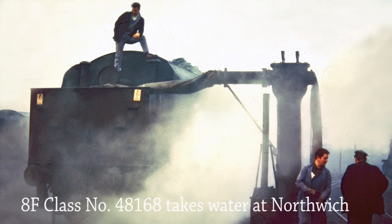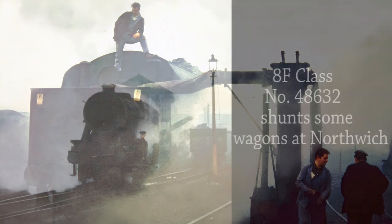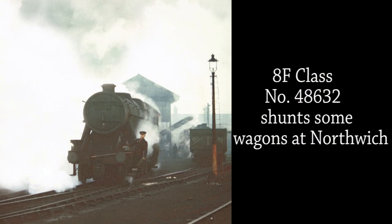The fireman of Stanier 8F Class 48168 watches carefully as the locomotive takes water at Northwich on the cold winter's morning of the 21st of January 1968. The same day, shunting is in progress as Stanier Class 8F 48632 pulls some mineral wagons from the coaling point. The shunter catches a lift on the smokebox steps, his shunting pole resting between the buffer beam and the front coupling hook.